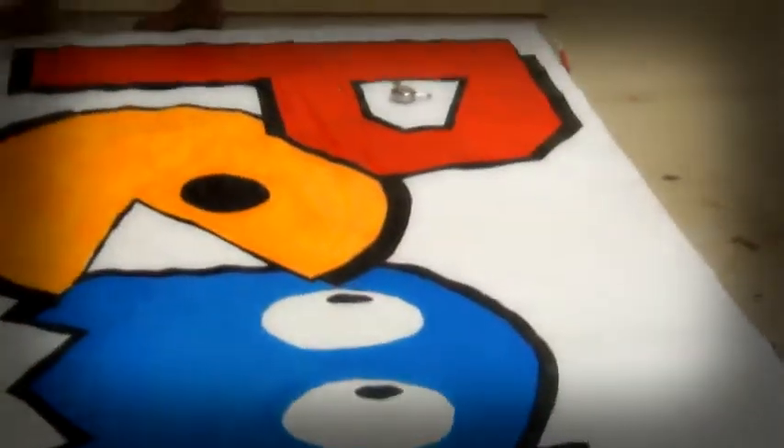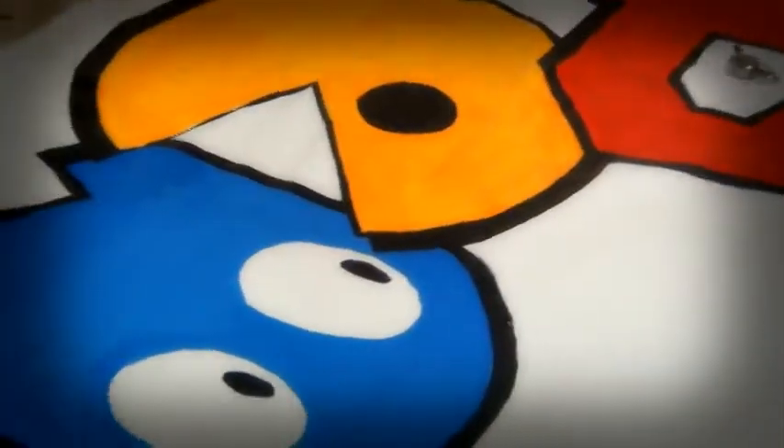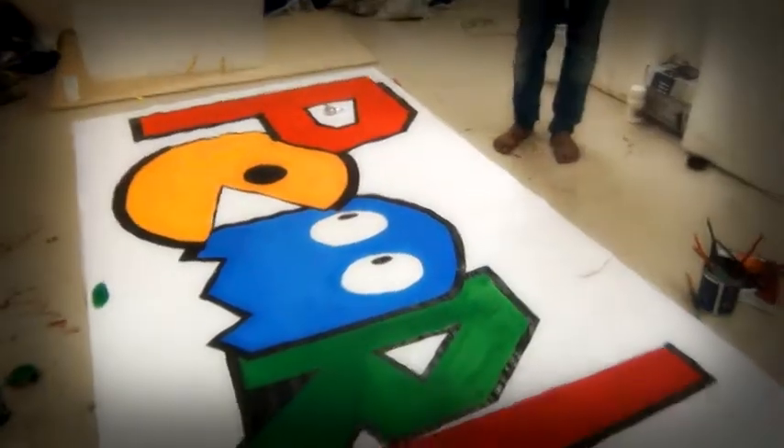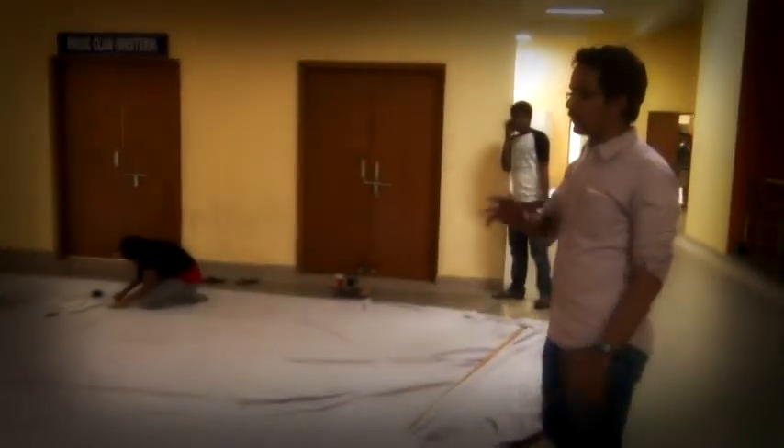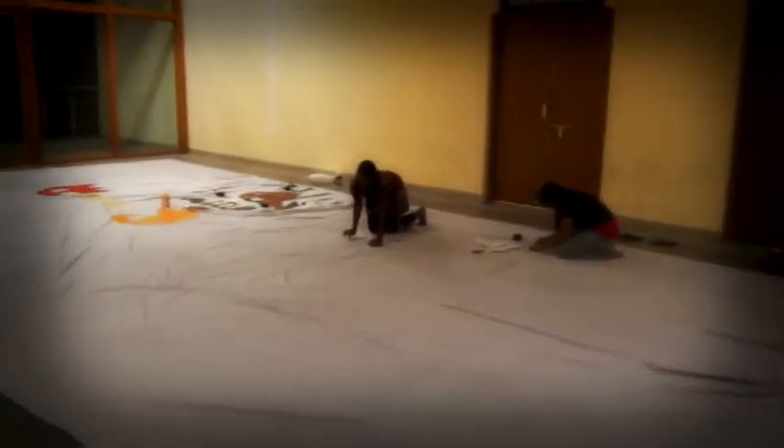Next we are going to the big panel which we have planned to make. This is a giant 40 by 16 feet panel which we are making for Pearl. This will be put up on the side of the e-clock. We are putting all the elements of the games which we played into this, and that is the work.